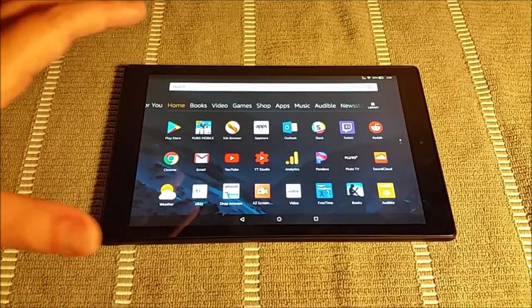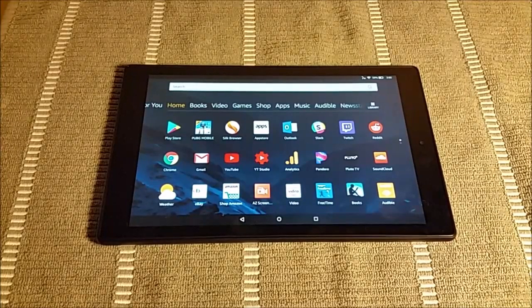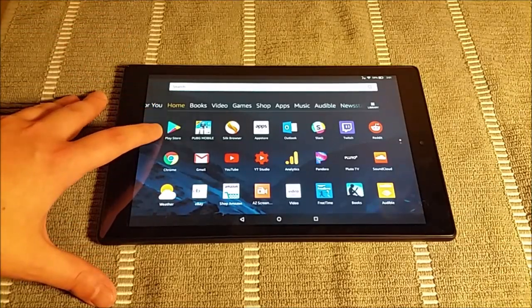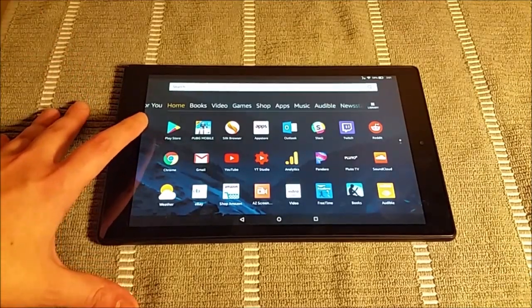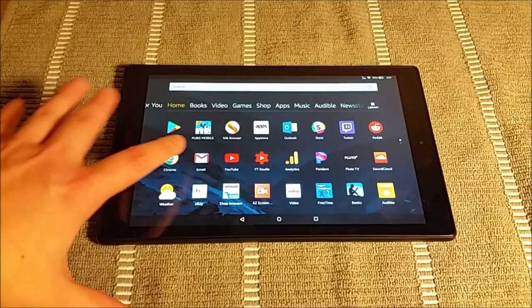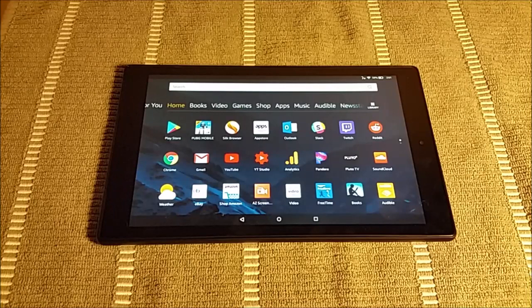I want to talk about getting the most out of this tablet. It comes with the Amazon App Store, but Amazon's app store doesn't have nearly the options in comparison to the Android Google Play Store. As you can see, I have the Google Play Store installed. Down in the video description I'll link my tutorial on how you can get the Google Play Store on your Fire tablet — it's a pretty simple process and it's a game changer. It allows you to have access to thousands of additional applications, big ones being Chrome, Gmail, YouTube, and PUBG Mobile. I highly recommend getting the Google Play Store.